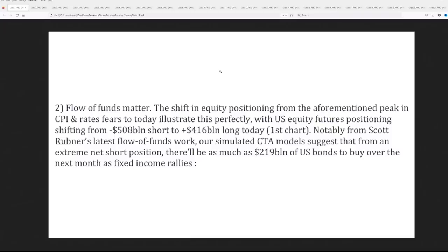This is as of Friday from Scott Rudner's latest flow of funds work. Their simulated CTA models suggest from an extreme net short position there'll be as much as $219 billion of U.S. bonds to buy over the next month as fixed income rallies. That's why we're in the server room trying to figure out what these machines are doing — because when you can get positioned in front of the machines, whether they're at a peak and about to sell or at a bottom and about to buy, that's the advantage.